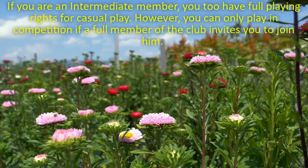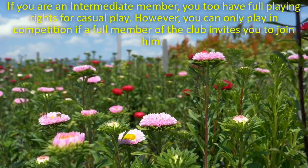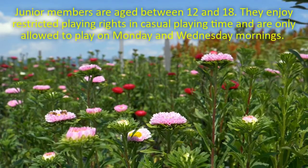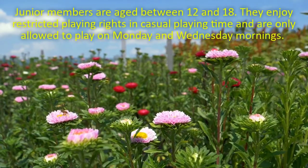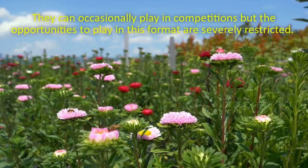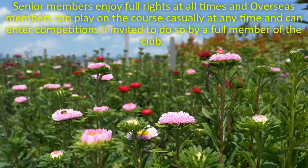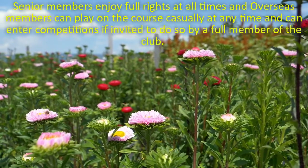Five-day members enjoy full playing rights during casual play and can play in all weekday competitions, but cannot enter competitions at the weekend. Intermediate membership is open to golfers under the age of 25 and costs £1,800, as do the other remaining membership types: junior, senior and overseas. Intermediate members have full playing rights for casual play, but can only play in competition if a full member of the club invites them. Junior members are aged between 12 and 18, enjoy restricted playing rights in casual playing time – only on Monday and Wednesday mornings – and can occasionally play in competitions, though opportunities are severely restricted. Senior members enjoy full rights at all times, and overseas members can play on the course casually at any time and can enter competitions if invited to do so by a full member.